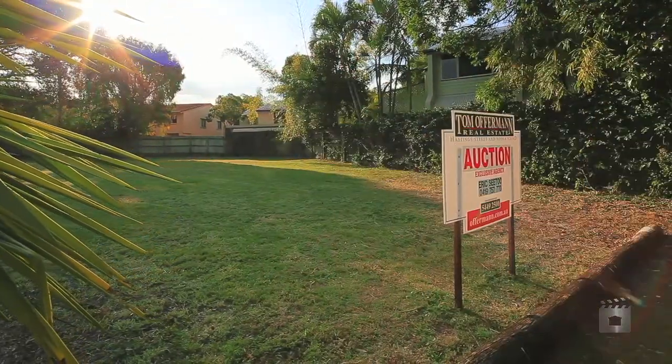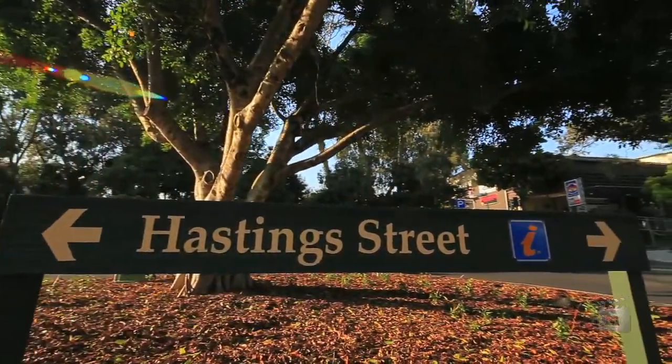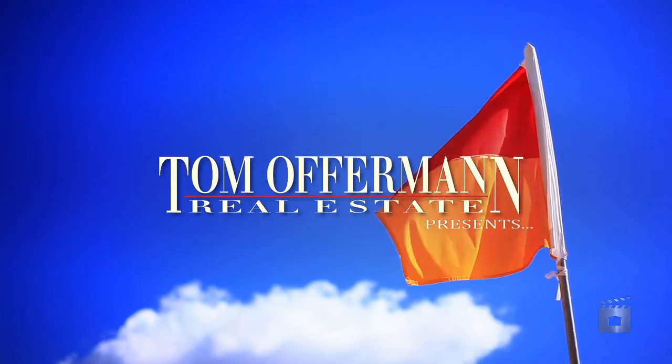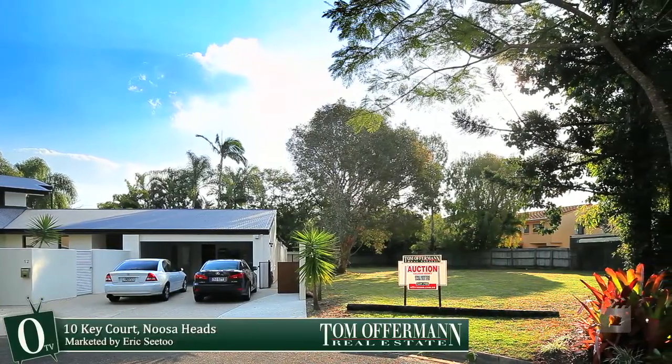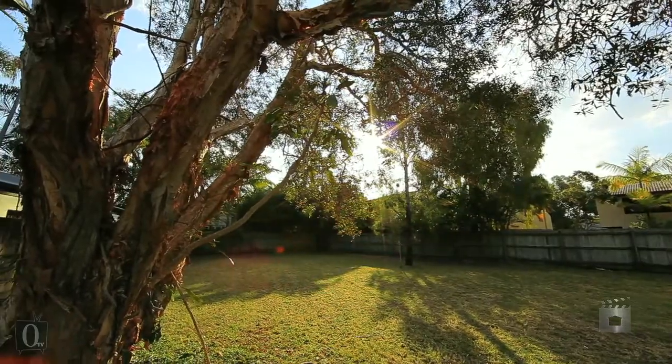Where else can you find a block of land that is located so close to the action of world-famous Noosa? This rare affordable allotment in Noosa Sound is the best buy to put your favourite designer to work on a holiday beach house.